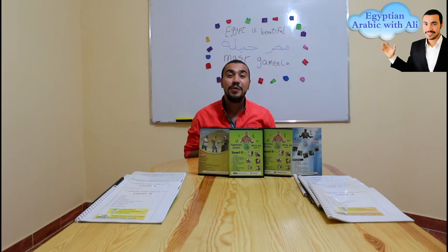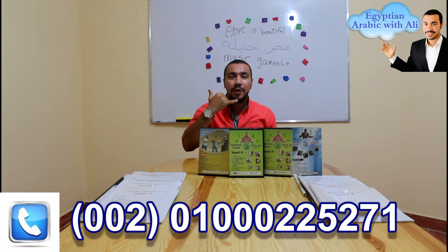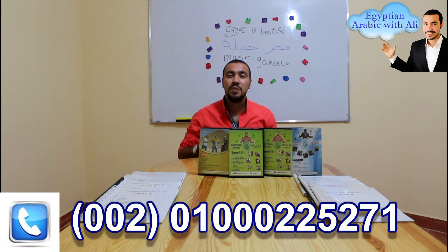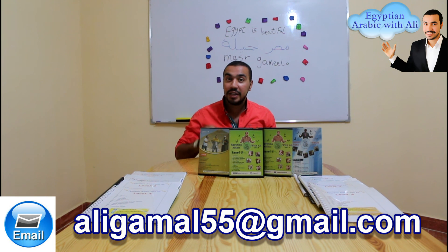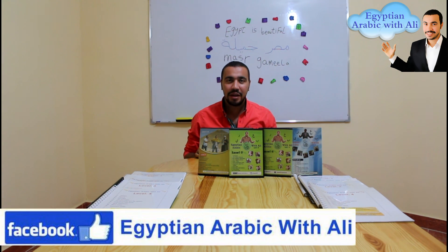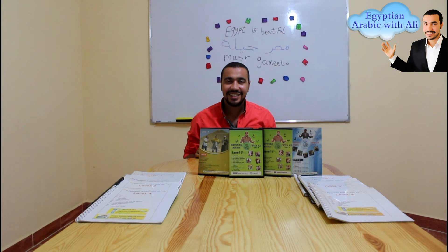Mr. Ali, when the student wants to contact you to buy your Egyptian Arabic DVD courses plus the books, how can he contact you? Everyone is welcome to contact me at my telephone number. You can contact me through WhatsApp or Viber, or you can call me. My telephone number is 0100-022-5271. My email is ali.55.at@gmail.com. My Facebook page is 'Egyptian Arabic With Ali.' My Skype name is ali.55, ali.gamal, Hurghada, Egypt.